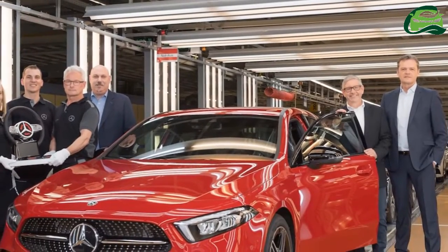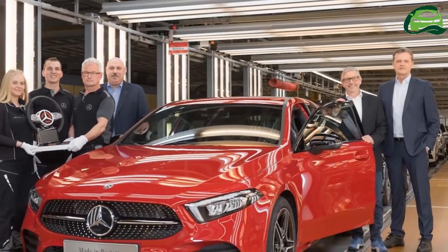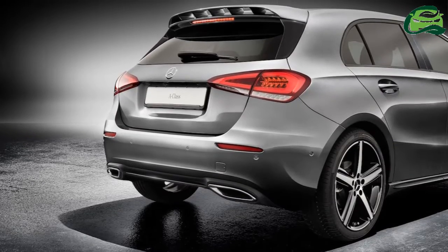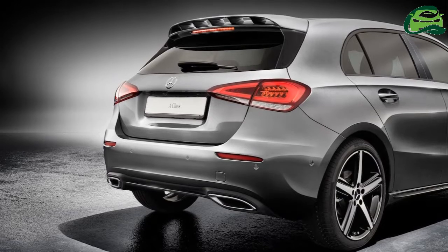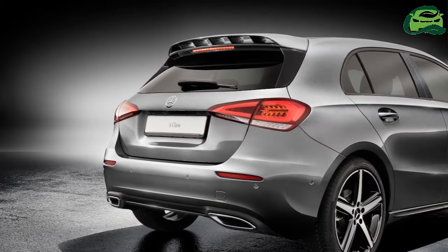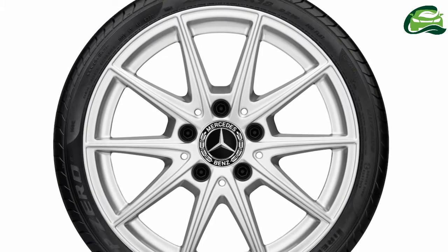Mercedes-Benz has introduced a slew of Mercedes-Benz sports equipment and various optional alloy wheels. The list of genuine add-on parts includes a carbon-style front apron spoiler lip, ORVM cover, B-pillar cover, side skirts and roof spoiler, and a body-colored rear spoiler.